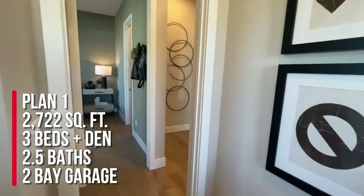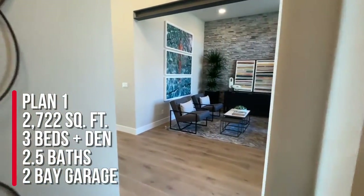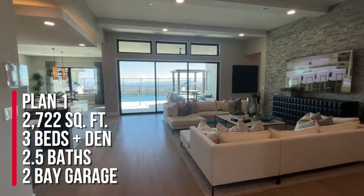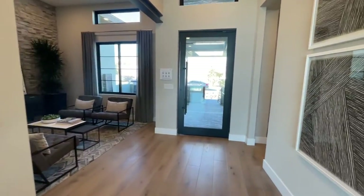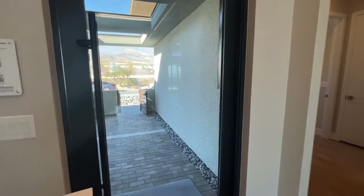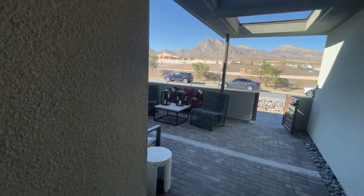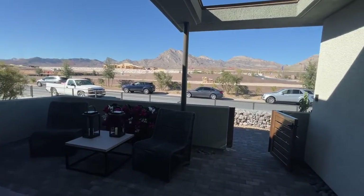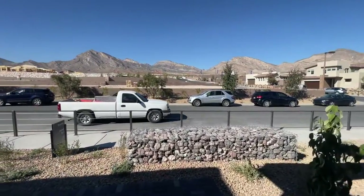To summarize, this is Plan One at Overlook by TriPoint Homes. On paper it's 2,722 square feet, three beds, two and a half baths, and a two-bay with storage garage. There are a bunch of options available. The starting price, depending on elevation, as of mid-November is $915,000. They've already had two price increases of $20k since opening, so that could change by the time you see this video. Like, share, and subscribe — I look forward to seeing you on the next one!